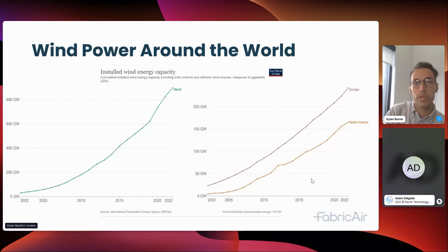A little bit of background about wind power around the world. On the left we see the total installed capacity around the world, and on the right the installed capacity in Europe and North America. Back in 2002, less than 0.25% of the energy produced in North America was from wind, but as of last year that number grew to almost nine percent of the entire energy grid.